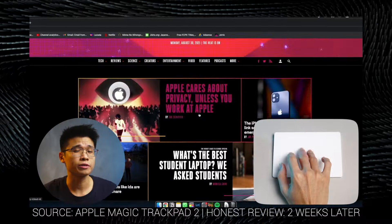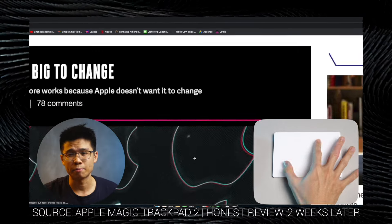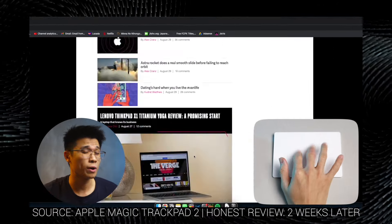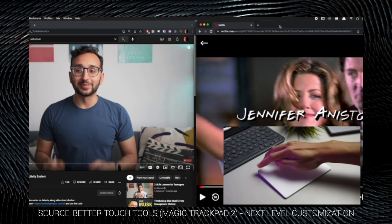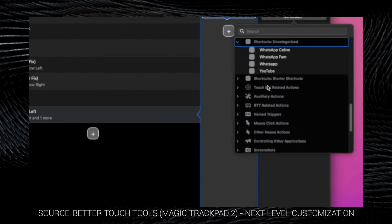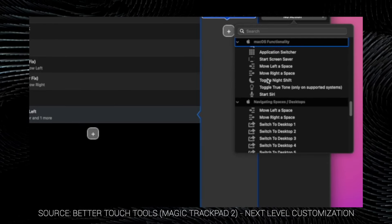With gesture controls, you get to do natural swiping motions, pinch to zoom, force touch, and many many more gestures, all of which simply enhance your navigation experience on macOS. To fully utilise the gesture controls, I'm currently using BetterTouchTool to further enhance the gesture control experience, as I'm able to customise every single gesture to do any task I assign to it.